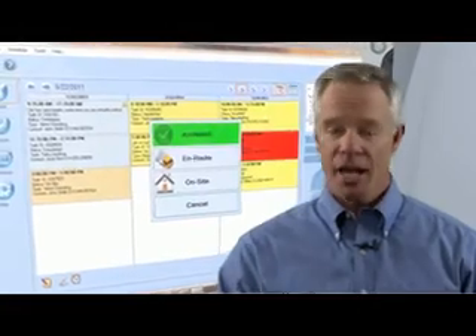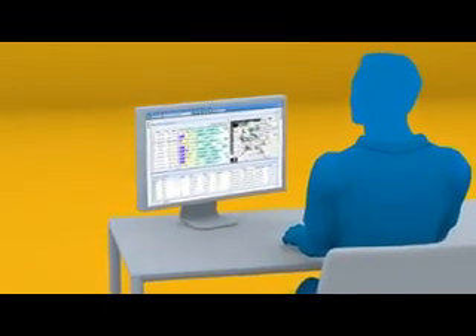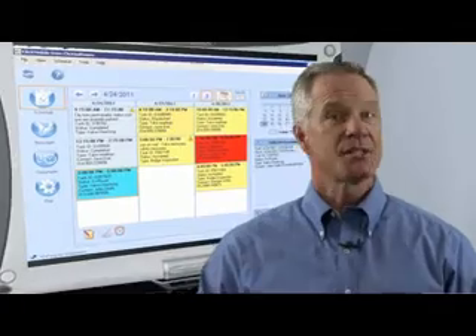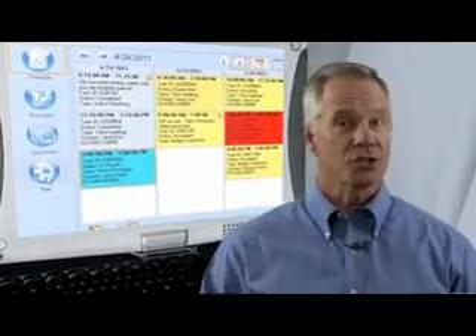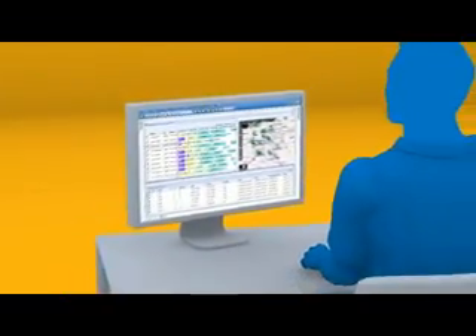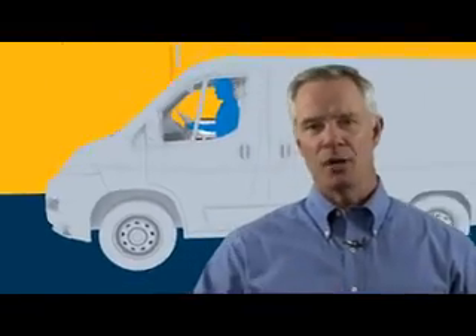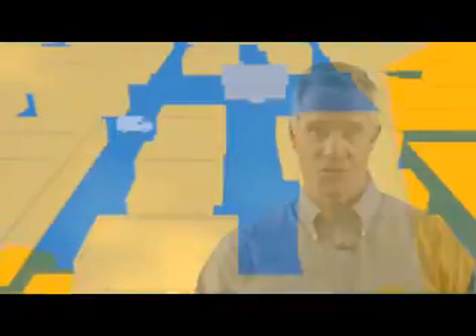As soon as the service tech clicks Accept and En Route, that update is immediately available to the back office. The tech clicks Show Route, and the GPS system efficiently guides them to the service site or asset, while the supervisor can monitor exact locations and travel speed. Delays and off-route driving are seen in real time for proactive resolution of daily changes.